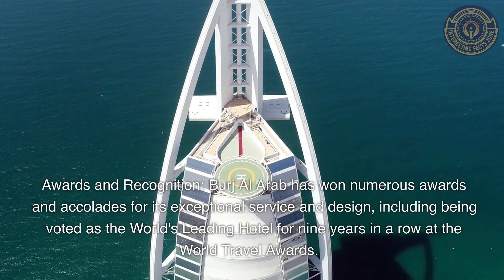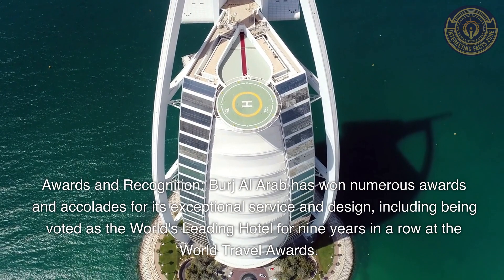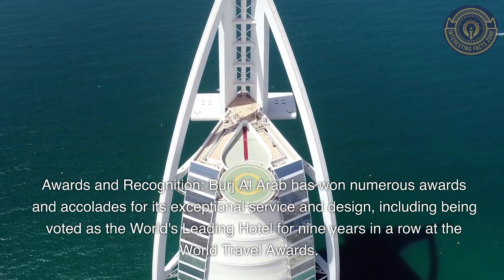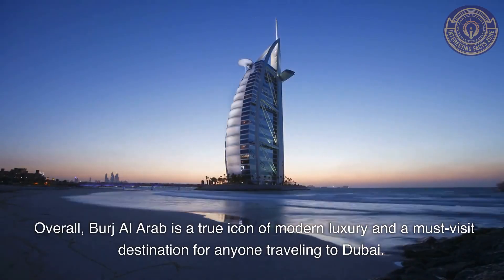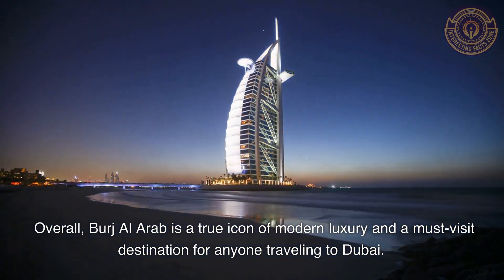Awards and Recognition: Burj Al Arab has won numerous awards and accolades for its exceptional service and design, including being voted as the world's leading hotel for nine years in a row at the World Travel Awards. Overall, Burj Al Arab is a true icon of modern luxury and a must-visit destination for anyone traveling to Dubai.